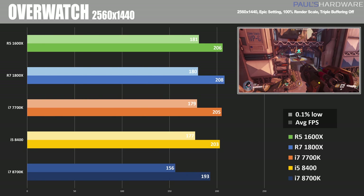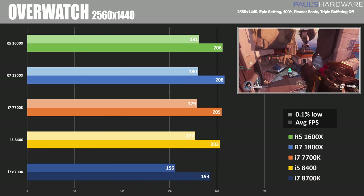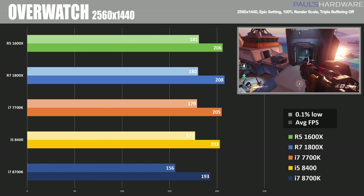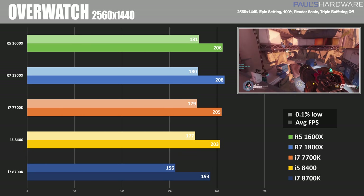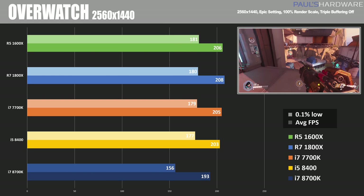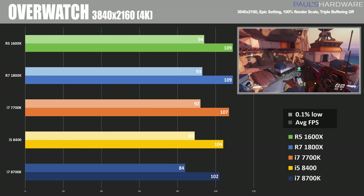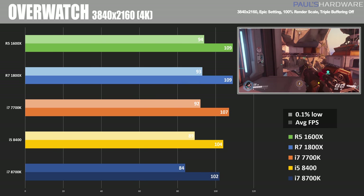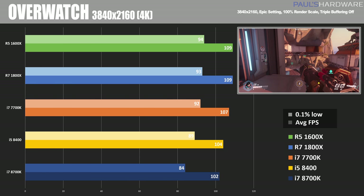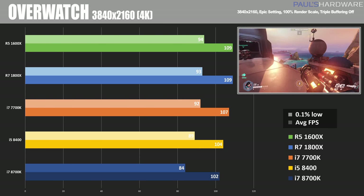At 1440p though, we start to see a little bit of a break from that cap. Interestingly, the Ryzen CPUs are doing really well — marginally better performance than the Coffee Lake CPUs — so I thought that was noteworthy. And it actually continued in the 4K testing as well, about 109 frames per second out of the 1800X and 1600X, whereas the Coffee Lake CPUs were more down in the low 100s.